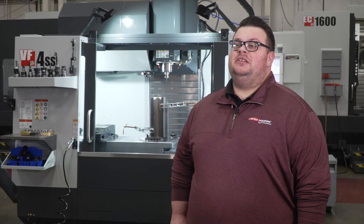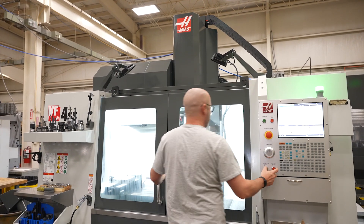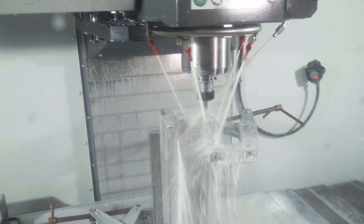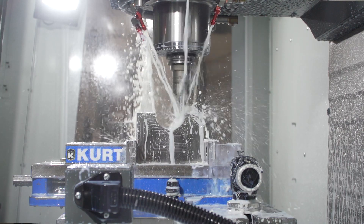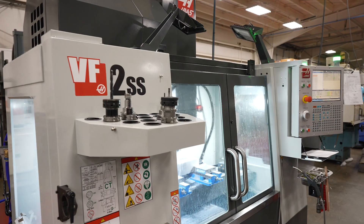My name is Zach Overton. I'm the division manager here at Overton Industries Tube Forming Systems in Franklin, Indiana. With our Haas equipment, especially on the mills, we're cutting a lot of tool steels — D2, A2. They also get hardened up, a lot of times to 60-62 Rockwell, and these machines help us really on that full spectrum of hardness from soft all the way up to 62 Rockwell.